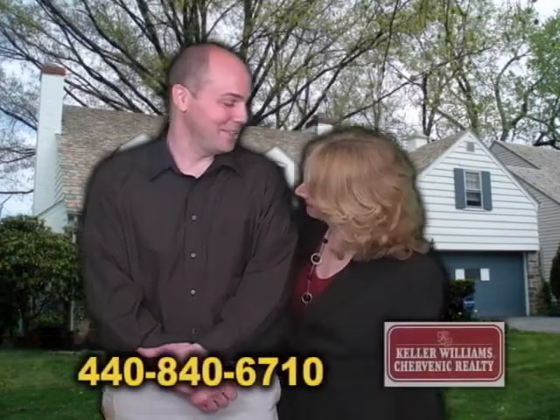It's Real Estate Showcase TV Lifestyles. I'm Brenda Love, and here's Chris Holland from KW, which is Keller Williams. Good morning to you. Good morning. What do you have for us today?